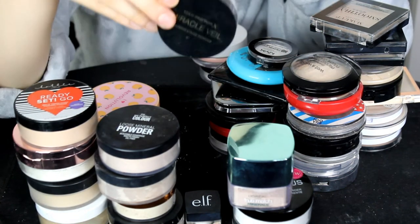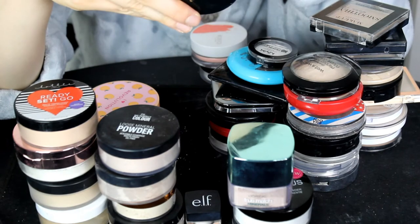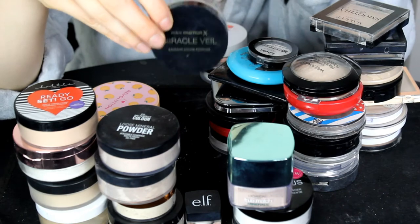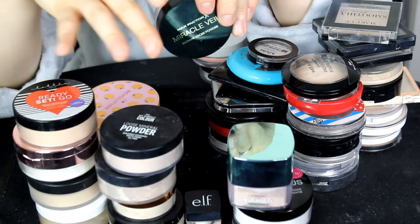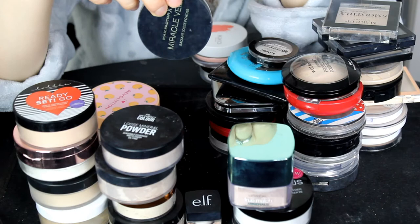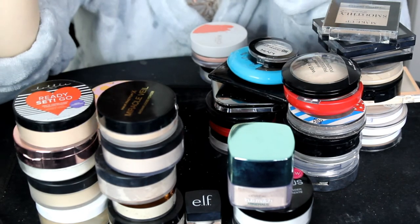This is the Max Factor Miracle Velvet Loose Setting Powder — no specific shade name, just a loose mineral setting powder. The Lottie London one gives a light warmth, but this one gives me a really nice, slightly deeper warmth. I'm going to keep this powder.